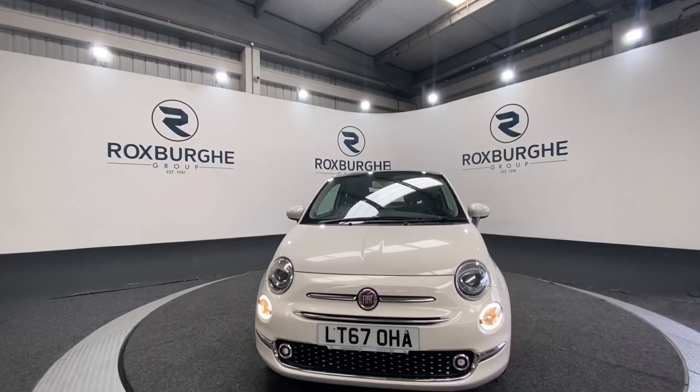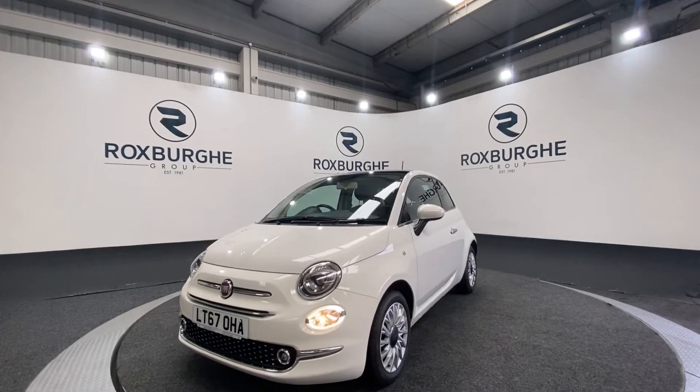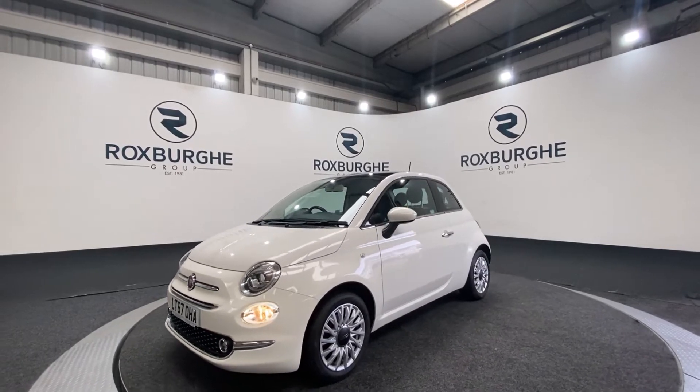Here we have our 2017 Fiat 500 Lounge. This car does come equipped with a 1.2 litre petrol engine producing 69 brake horsepower.